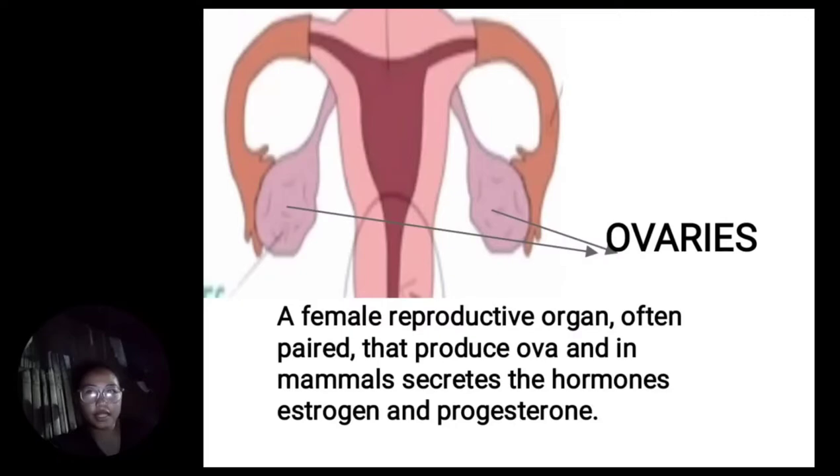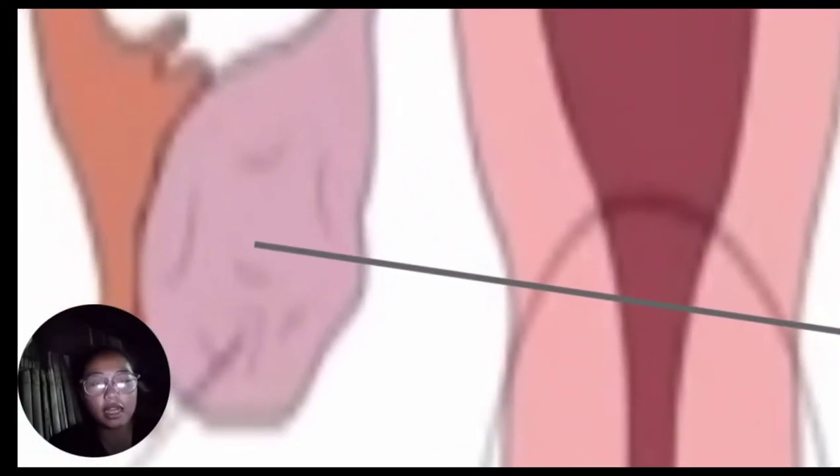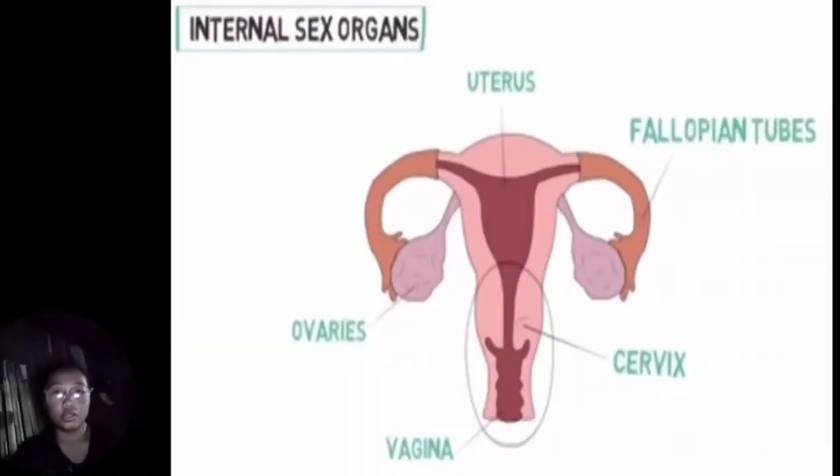The medulla is composed of dense connective tissue, blood vessels, and nerves. The cortex contains ovarian follicles in various stages of development. These are the parts of the internal sex organs. Next, we will discuss the male reproductive system.